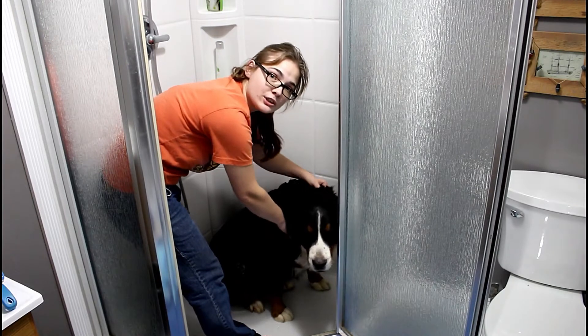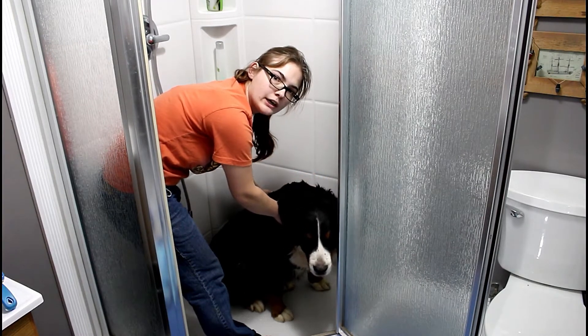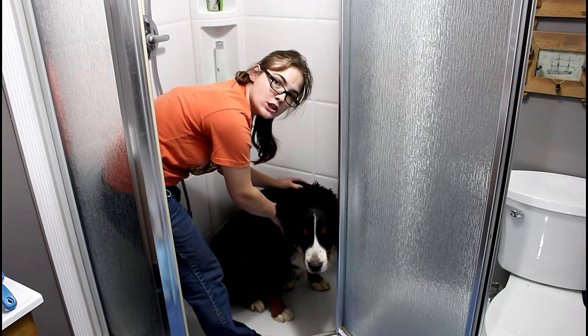Because the shower is a little small, we have to do her in sections. Right now we are just going to do her back.